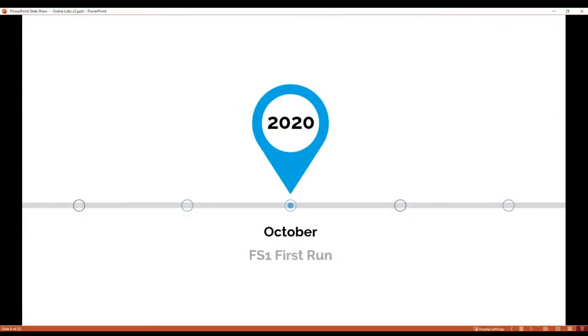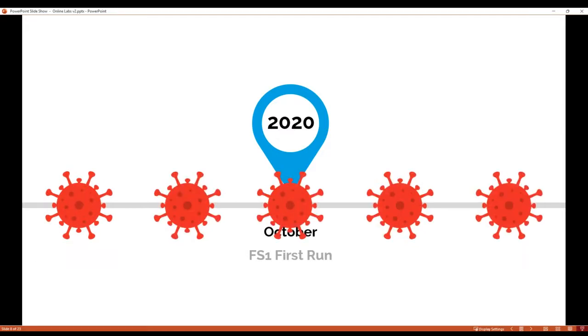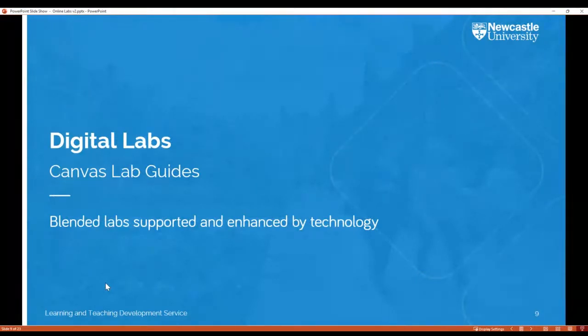Fast forwarding to October 2020 — just over a year ago now. The School of Engineering launched this new Flexible Stage One programme. While pre-pandemic there had been a hope of around 30% online delivery, which was already seen as quite a challenge, we ended up delivering 100% of it online due to the pandemic. Because the work we'd already done moving some delivery online was in place, we were in a good position to pivot quickly — and a key feature of our online delivery was the work we'd been doing on the digital labs.